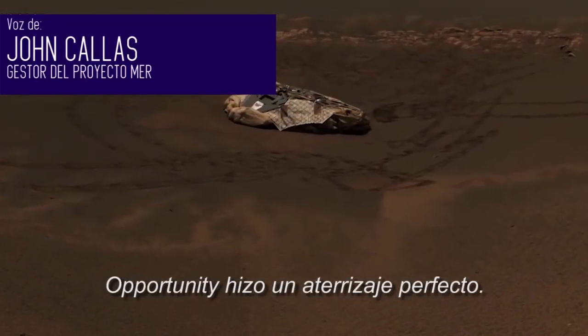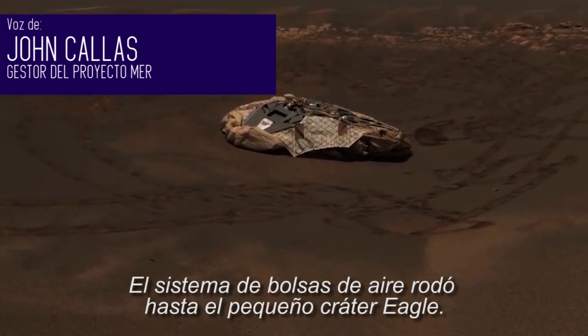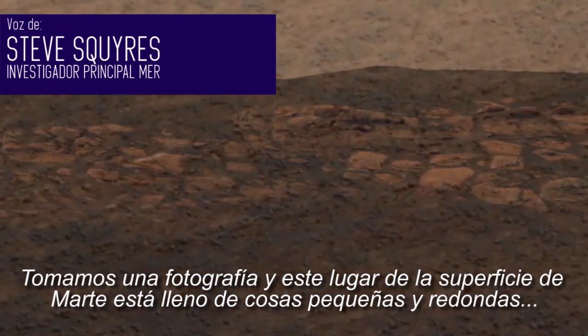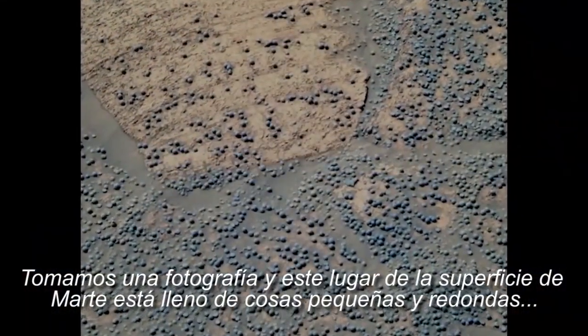Opportunity hit a hole in one when she landed. The airbag system rolled into this small crater called Eagle Crater. So we took out our microscope for the first time and we took a picture, and the surface of Mars at that location is littered with an uncountable number of little round things.